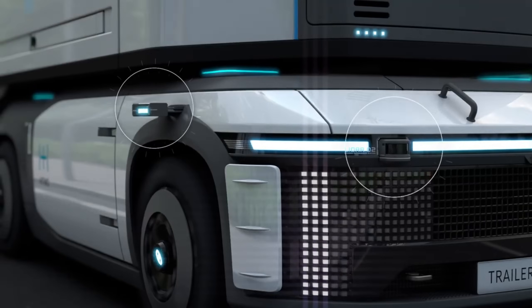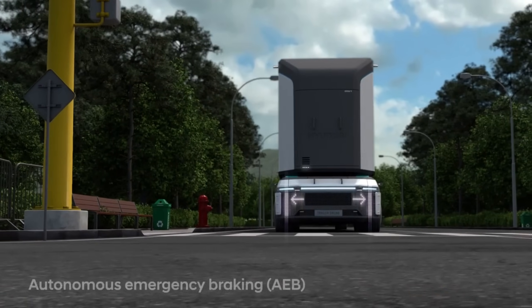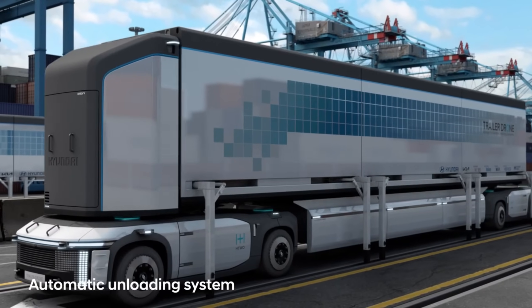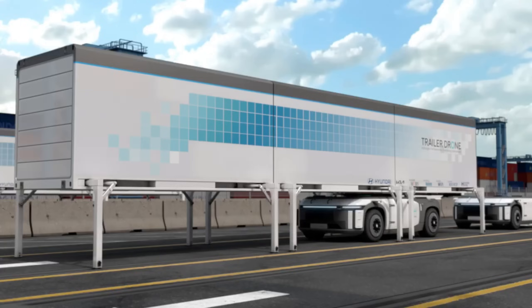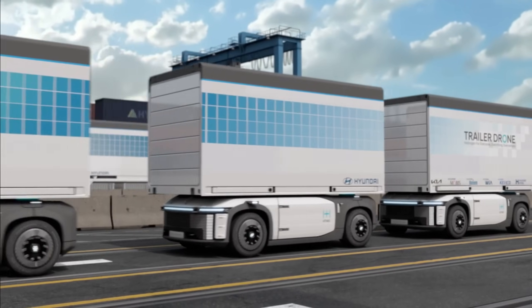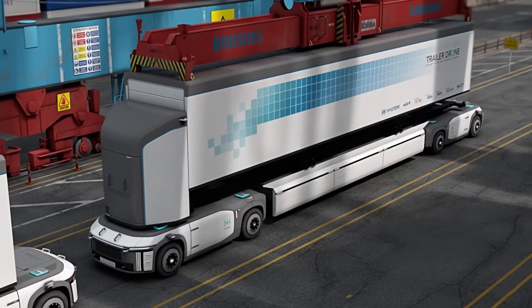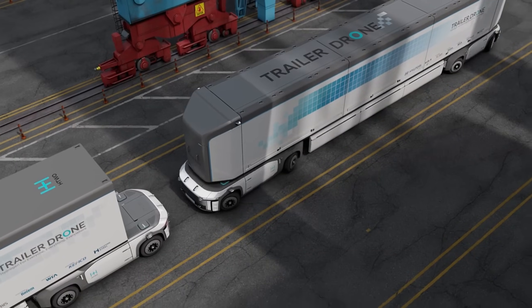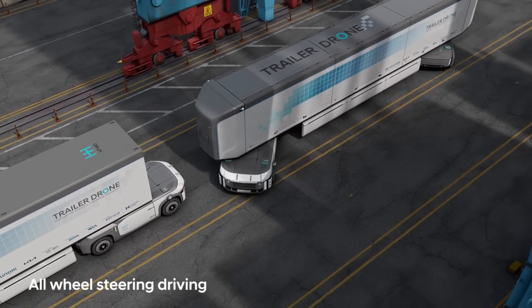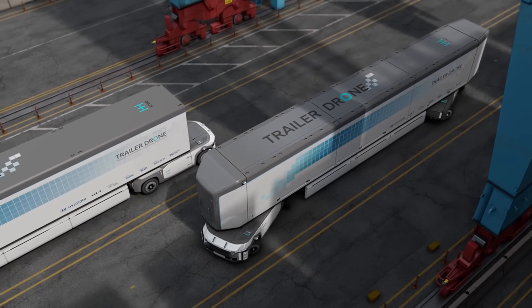The e-bogey can pull off impressive maneuvers like turning in place and diagonal crab-walk driving thanks to its four-wheel independent steering. Its beefy, low-profile design allows it to carry a small shipping container or other load. Things get interesting when multiple e-bogeys work together in cluster mode. Place a pair of e-bogeys on a full-size semi-trailer, one at each end, and you have what Hyundai calls a trailer drone — an autonomous trailer that can pilot itself around shipping yards, on highways, and even in urban centers.